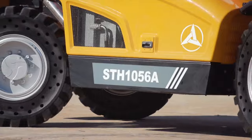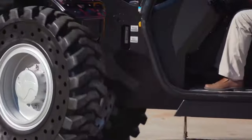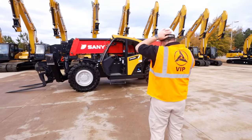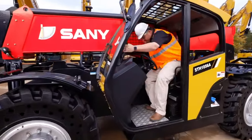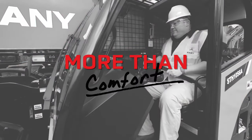Cushioned solid tires offer maintenance-free durability and extended life, while maintaining operator comfort on rough terrain. The SANI telehandler is built for comfort with a large and spacious cab.